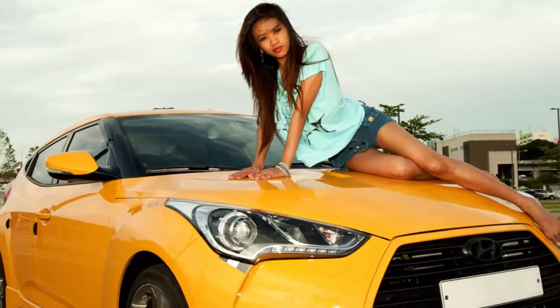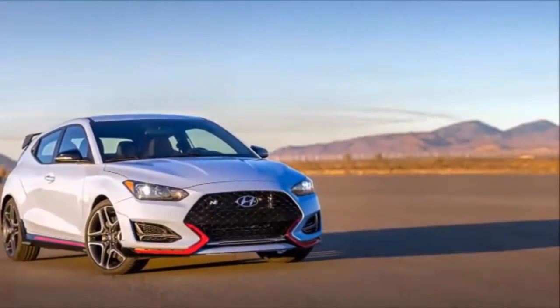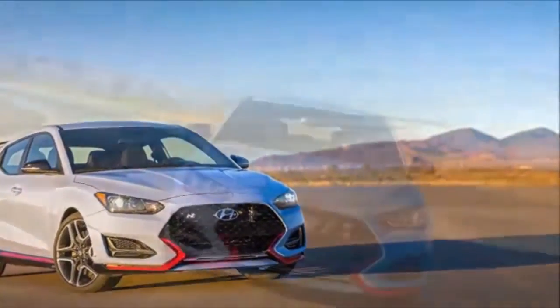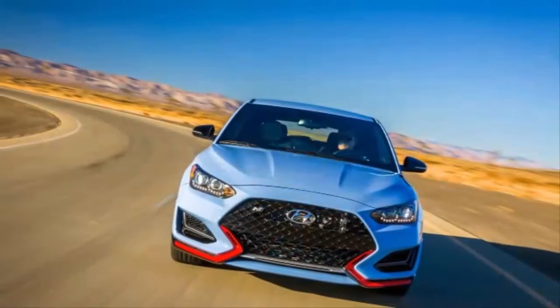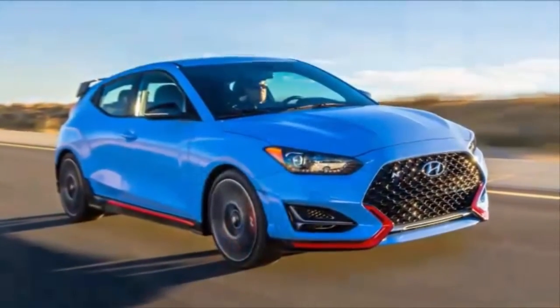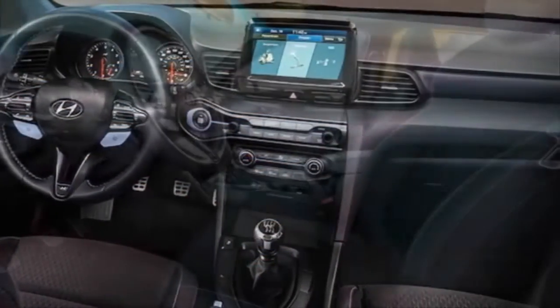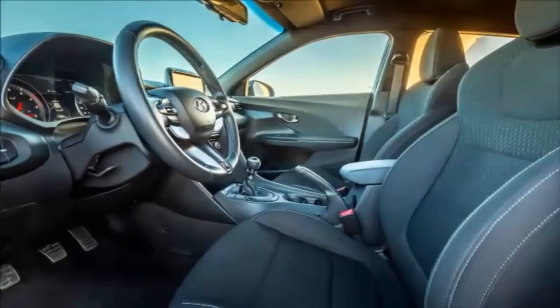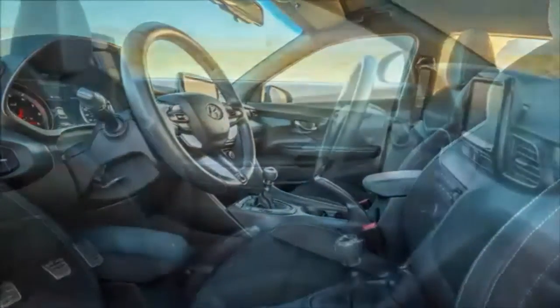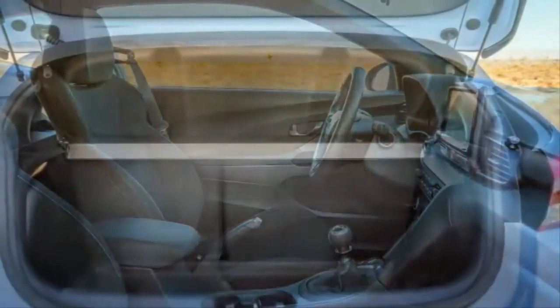Finally, after years of development and careful planning, it looks like Hyundai is bringing its brand new N performance division to the states. Our first taste of true Korean performance arrives with the 2019 Hyundai Veloster N, a hot hatch setting its sights on the middle ground of performance between the Ford Focus ST and Volkswagen GTI, and more expensive and faster Honda Civic Type R and Focus RS.